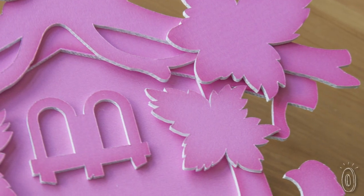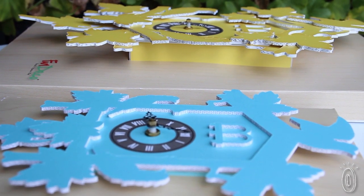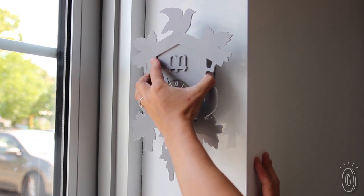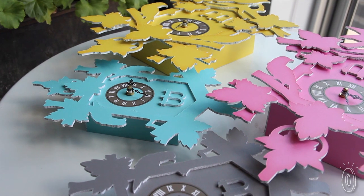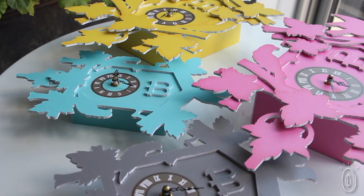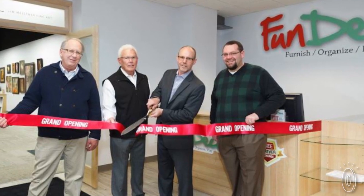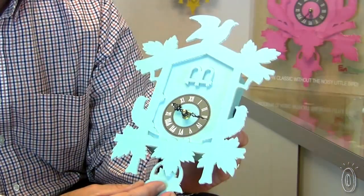Fun Deco began as a family affair. Todd's father was in the printing business. Todd himself had four kids in college. When his dad's business started to slow down, Todd went looking for a new way to use his resources. He took the unused, recyclable paperboard that came in a matte finish and used it to make decorative items for his kids' dorm rooms. His quirky designs started getting attention, and soon Todd had graduated to Fun Deco.